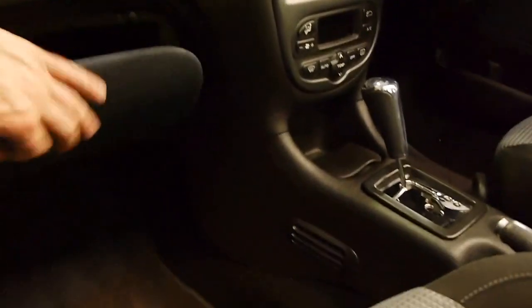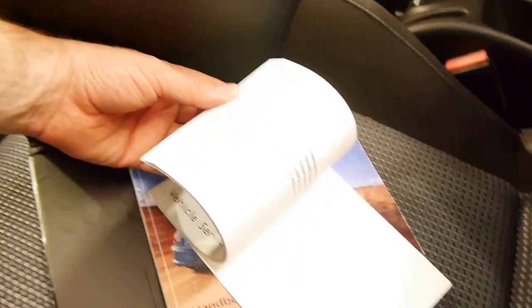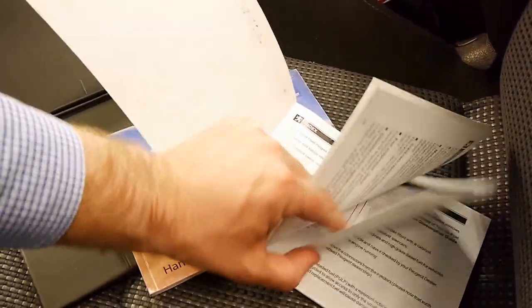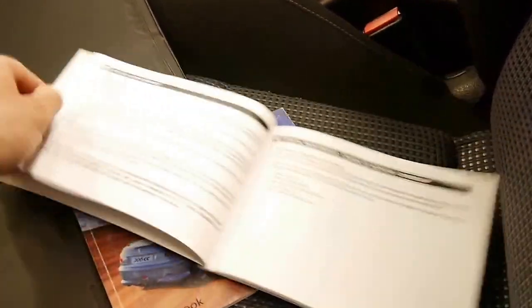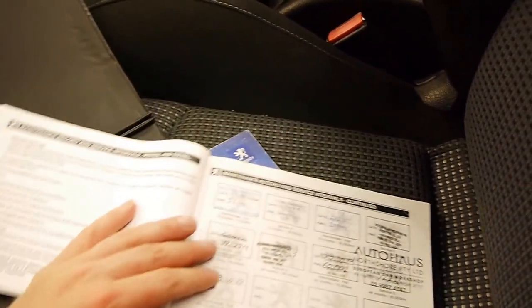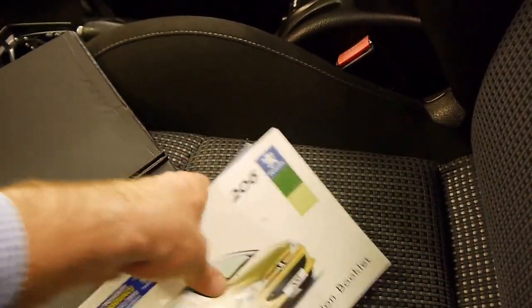We'll have a look at these logbooks and manuals. This is the logbook, and that's the manual there as well. I can see the last service was done at a specialist in the Kalara area on the North Shore, and before that it went to Peugeot. So that's very good to know.